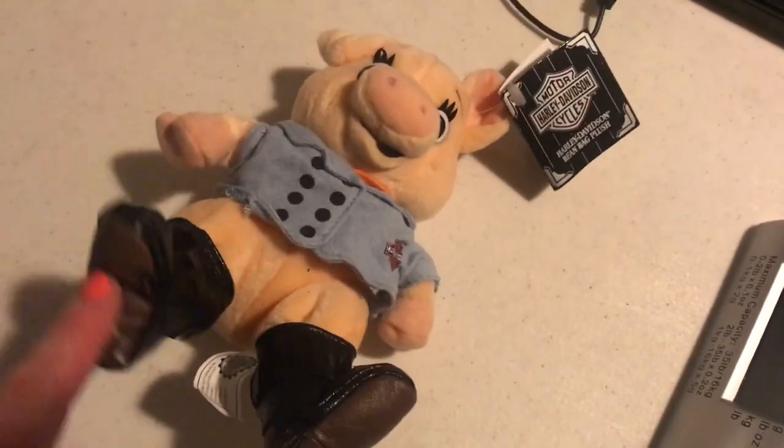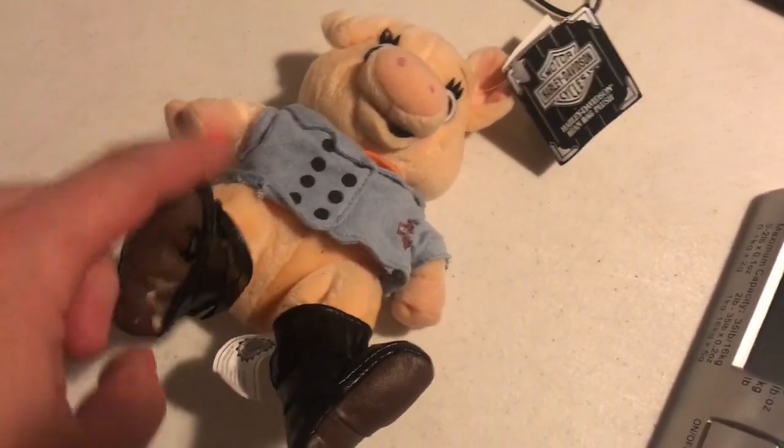Well hello! It is Saturday and I'm starting up my weekly reseller vlog where I film sales as they come in, show you any new inventory that came in, give any tips or tricks, spin a pig.